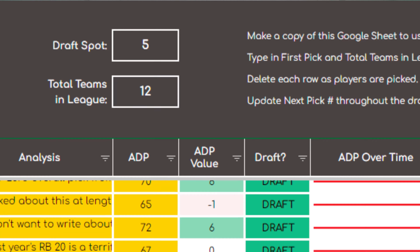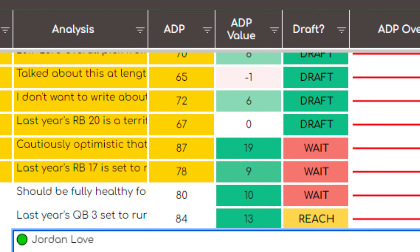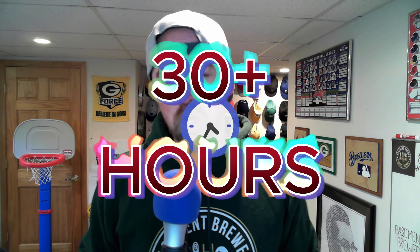It also includes an ADP tracker that shows you which direction a player is trending in real drafts over the last several weeks. The Draft Guide is built and maintained with 30-plus hours of weekly research and over 300 real drafts done by yours truly. It's like you're walking into your fantasy draft having done 300 of your own to prepare.